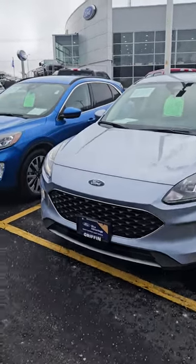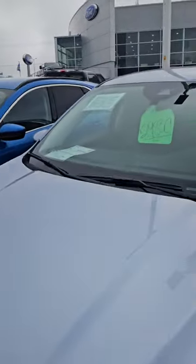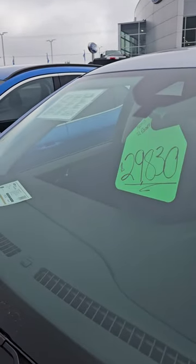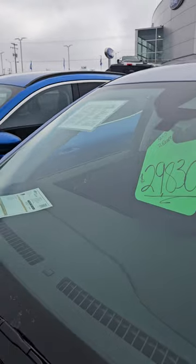All right, Ken, this is the other one — this is the used one. That's the lot price. What was it? 27. Is that cheaper? No, it's not. That's more.